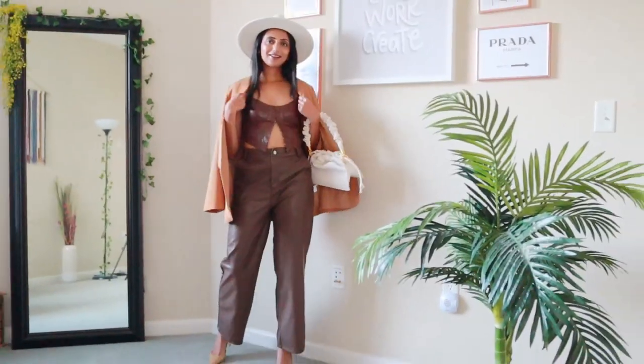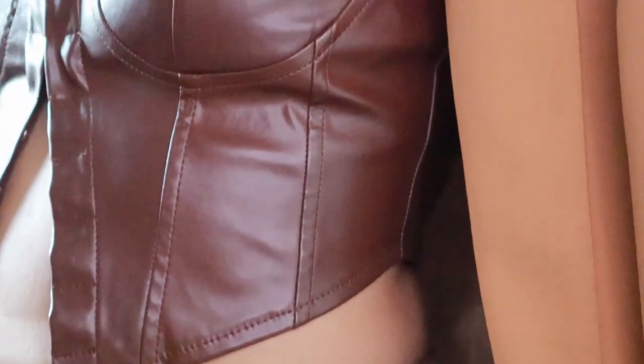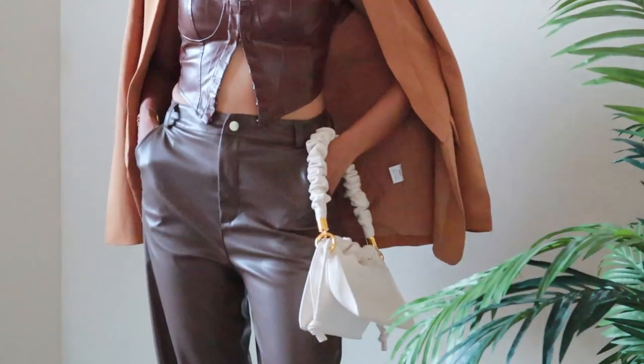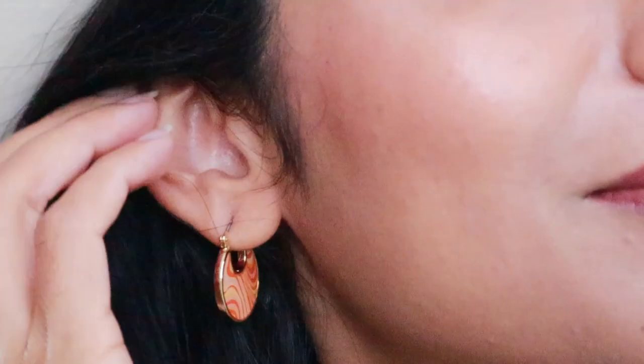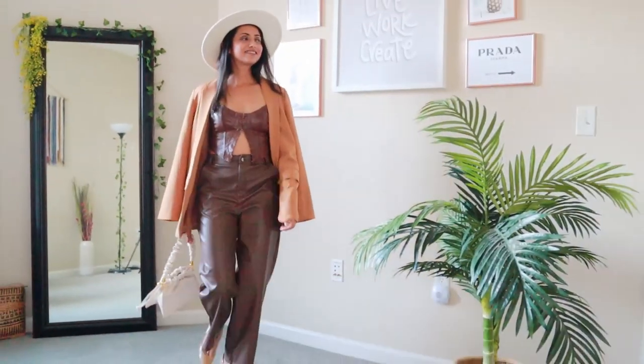Leather is certainly a fall-winter essential and now is the time to break out your new buttery-soft leather pieces. Be it a leather top, jacket, dress, or a pair of trousers, invest in a quality product as they last you for years and years. You can even wear same-colored leather pieces together for an edgy, monochromatic look.